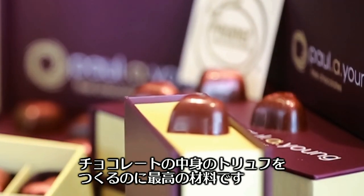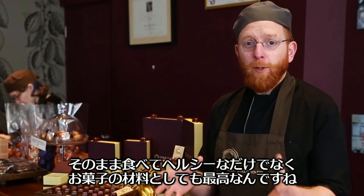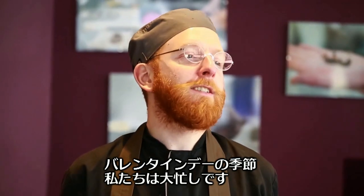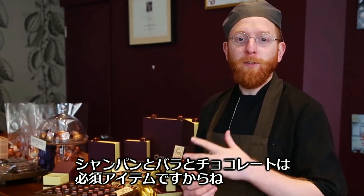It holds onto moisture incredibly well, which creates a really unctuous, lovely truffle inside the chocolate shell, and most importantly it tastes fantastic. So my quest now is to get everybody to look at prunes not just as a healthy snack but as an ingredient to cook with. It's nearly Valentine's Day — one of the biggest times of year for us — and everybody buys champagne, roses, and chocolate.